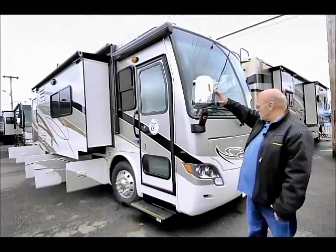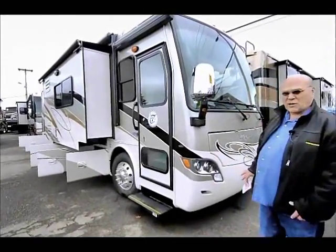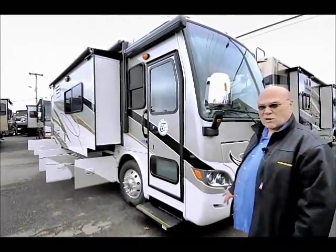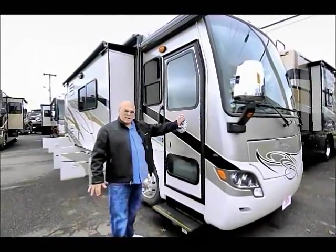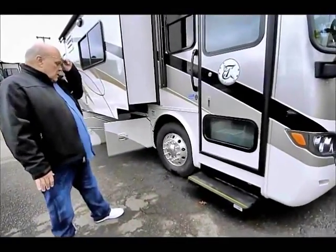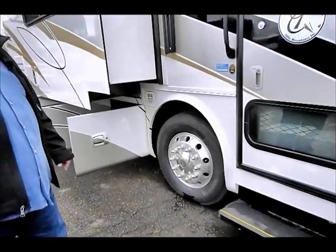Comes with the chrome mirrors and exterior paint. The full body paint is clear coated, so it's going to be easy to take care of — all you do is wash it with soap and water. A lot of guys like to wax them once a year, but you really don't have to. If you keep them waxed, they always stay shiny. Comes with polished aluminum wheels — a nice feature, keep them nice and clean. Comes with Michelin tires.